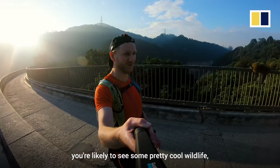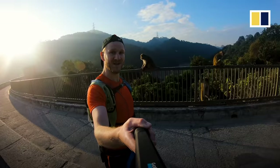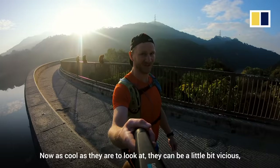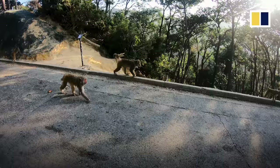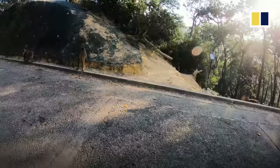On Section 6 of the Maclehose, you're likely to see some pretty cool wildlife — some monkeys. As cool as they are to look at, they can be a little bit vicious, so make sure you don't have any food near them or they will come for it. And please don't feed them on purpose — it's very dangerous.